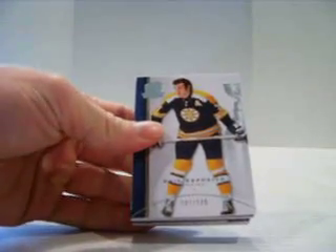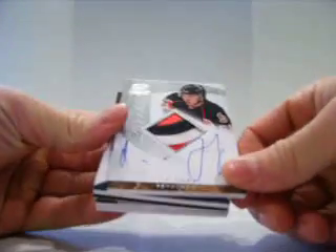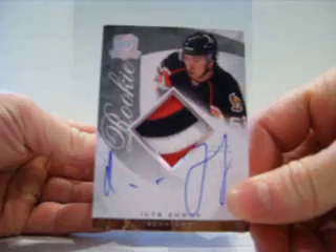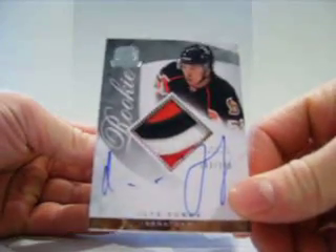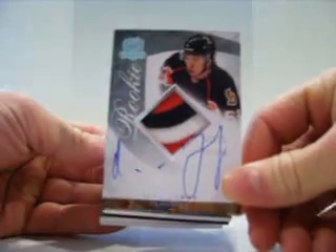Alright, for the Bruins, Phil Esposito, out of 249. For the Senators, Ila Zuboff — however you say that — out of 249, nasty patch.